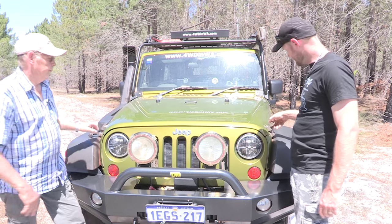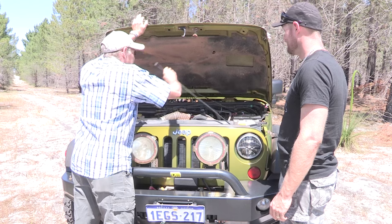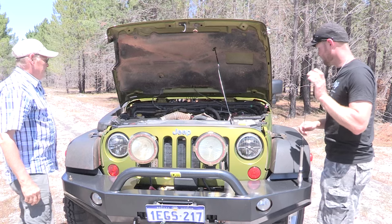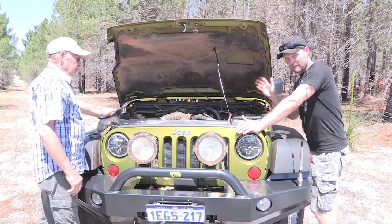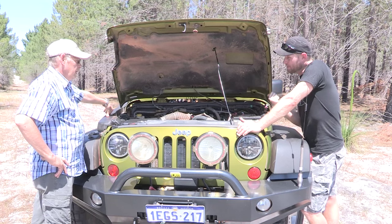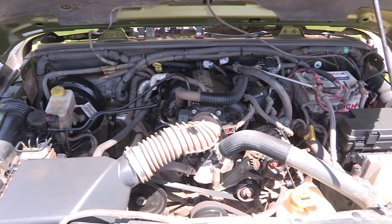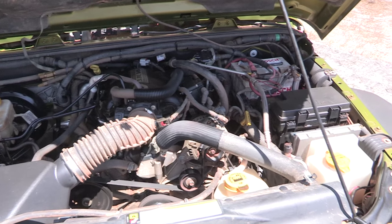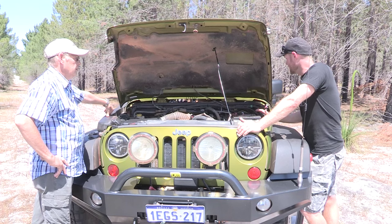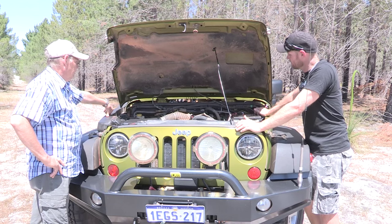One thing I like about the Jeep is how you open the engine up — it's like a race car, even if it's not that fast. This vehicle I know well, so I won't pretend to look for the battery — the second battery is in the back. The reason for putting the battery in the back is that the alternators get too hot under the hood, plus there's not much room under there anyway.